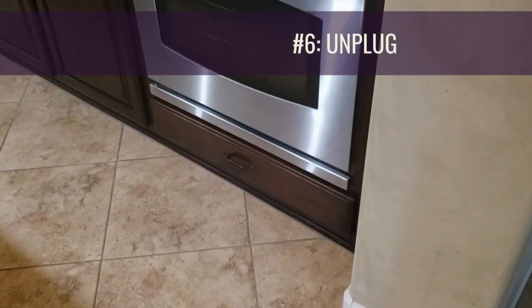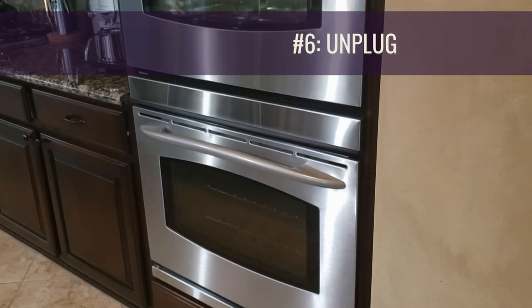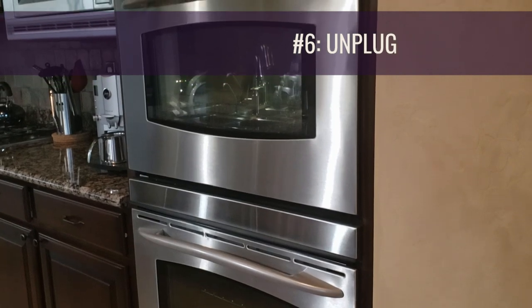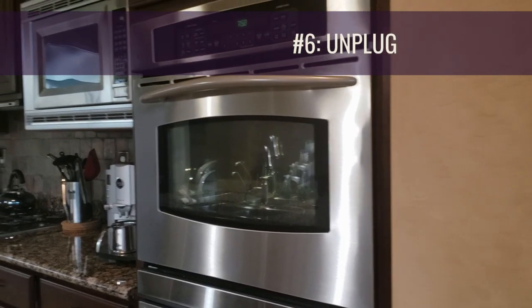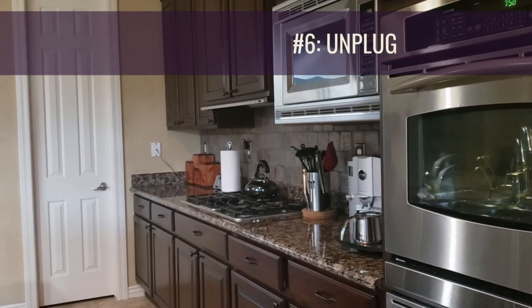Next you're going to want to unplug anything you're not using, such as toasters, lamps, TVs, stereos, computers, printers, etc. You can also consider flipping the fuse to the off position for the stove, the microwave, and the dryer. This will help cut down on electricity bills and ensure that nothing happens if there is a surge while you're gone.